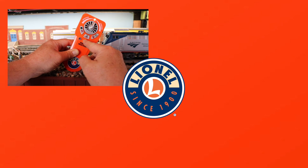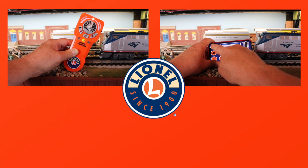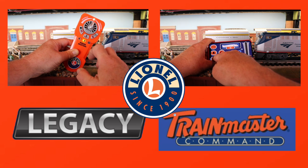There are four ways you can control this locomotive: Lionel's Universe Remote, the Lionel Chief App, Lionel Legacy, and Train Master Command, also known as TMCC.